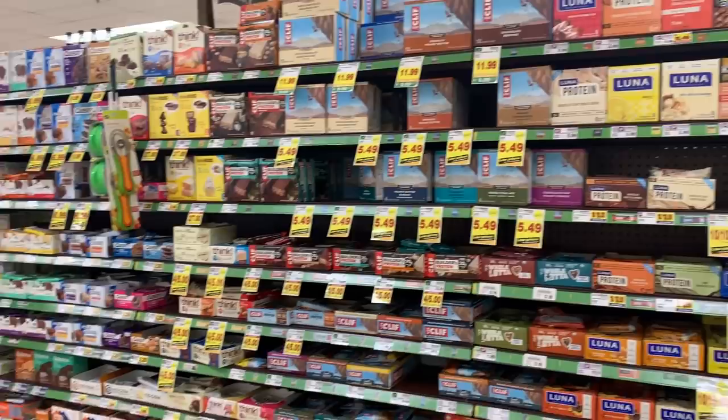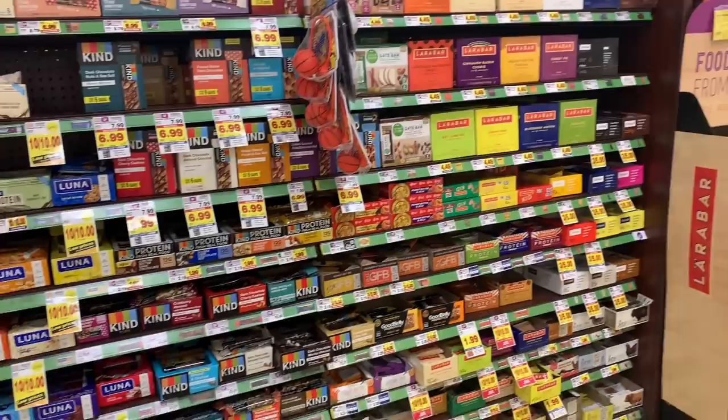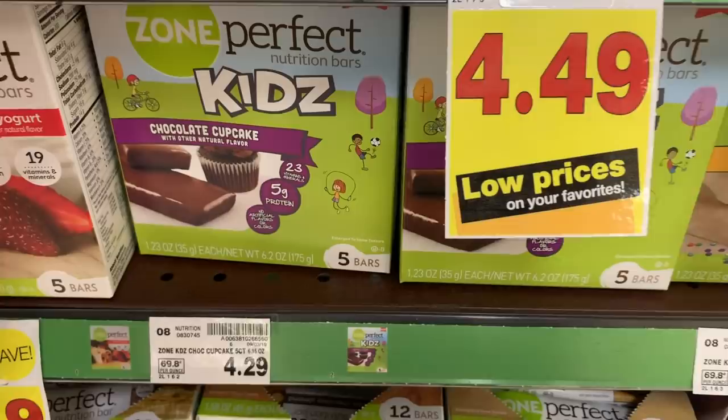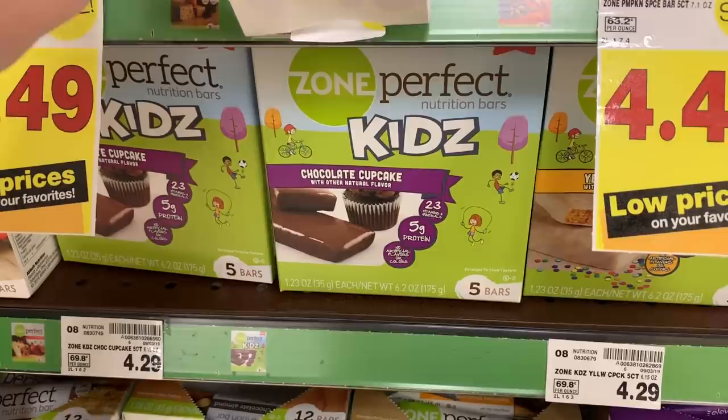Wow, this is seriously like protein bar heaven. Those look good. Target actually used to sell these and my girls love them — I haven't seen them at Target in a while. If you have a Kroger nearby, definitely try them out for your kids. They are not the cheapest but they're pretty good.